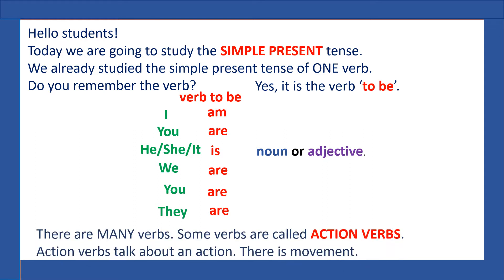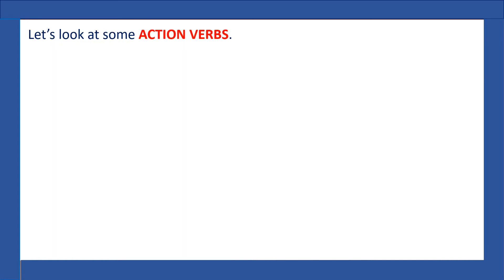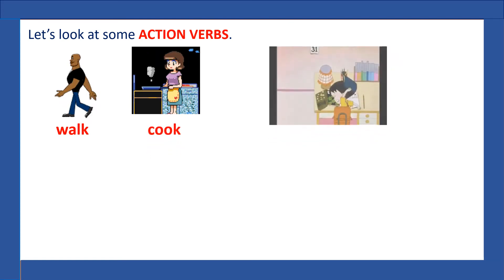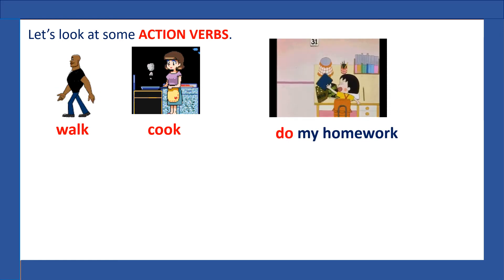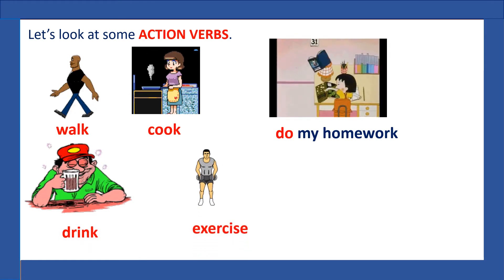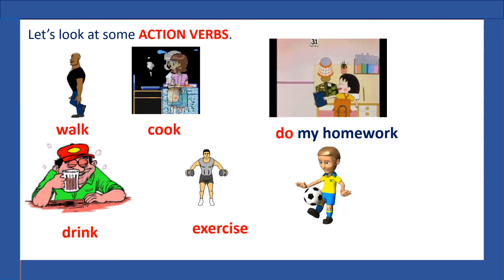There are many verbs. Some verbs are called action verbs. Action verbs talk about an action — there is a movement. Let's look at some action verbs: walk, cook, do my homework, drink, exercise, play soccer.